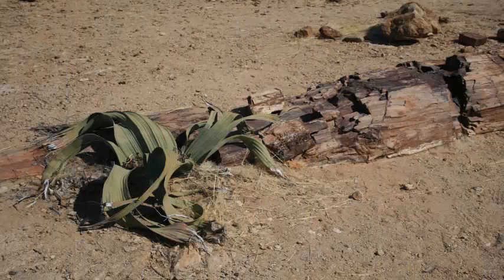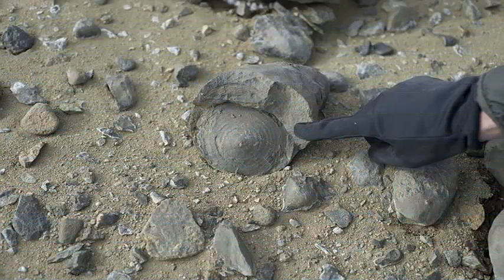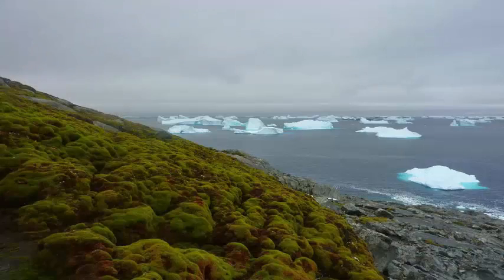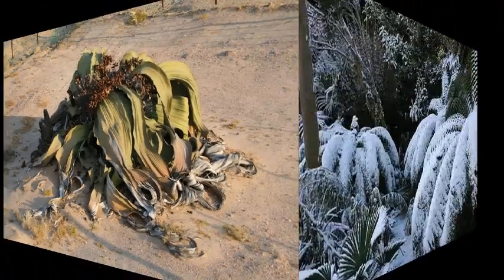Gulbranson and his team focus on an era centered around 252 million years ago, during the massive extinction of the Permian-Triassic. During this event, the majority — 95 percent — of the species on Earth became extinct. The extinction was probably due to massive emissions of greenhouse gases from volcanoes, which raised the planet's temperatures to extreme levels and caused the oceans to become acidic.